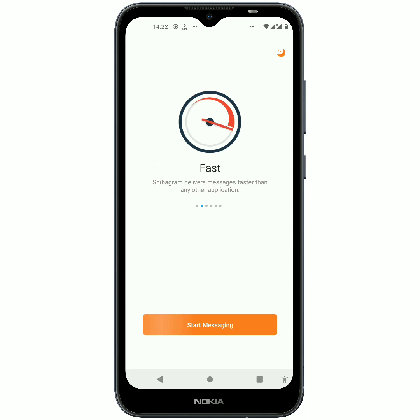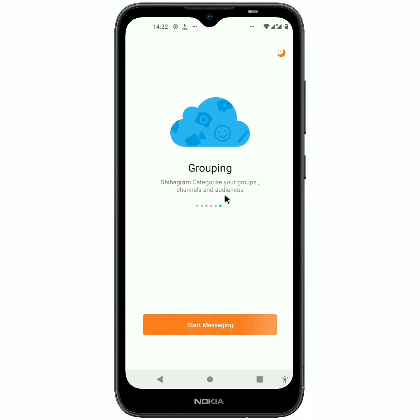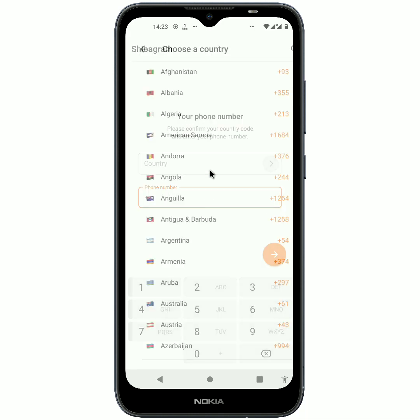It is like Telegram — it's a fast app and it is free of charge. There is a possibility of editing messages when sending to others. These are just the features of the app. What you should do is click on 'Start Messaging,' then click 'Continue,' and allow the next permission.